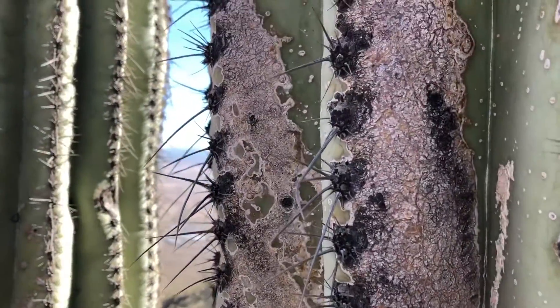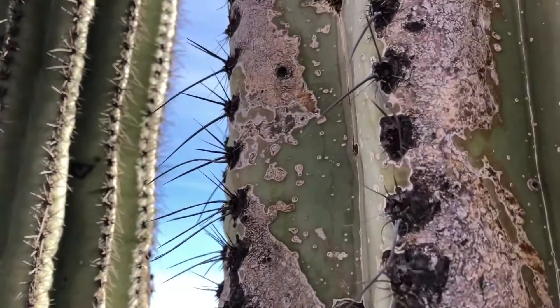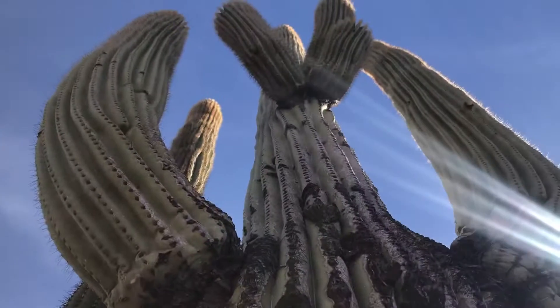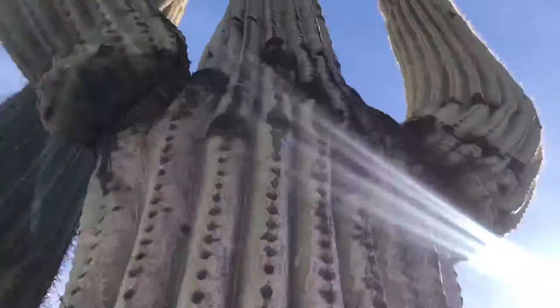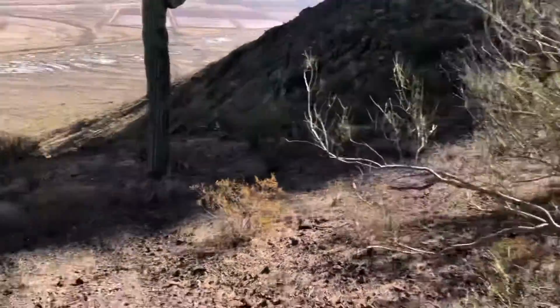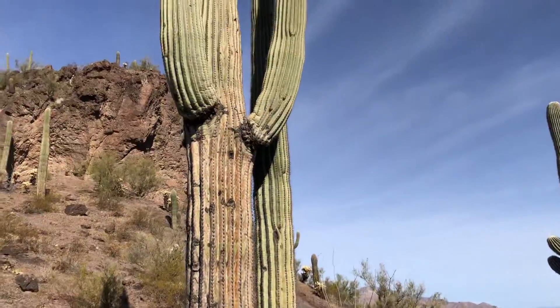Look at those thorns. Don't mess with this cactus — look at this, it's got some thorns. There's a good view of it; that's really pretty. Take a few steps this way — there's another view of it.